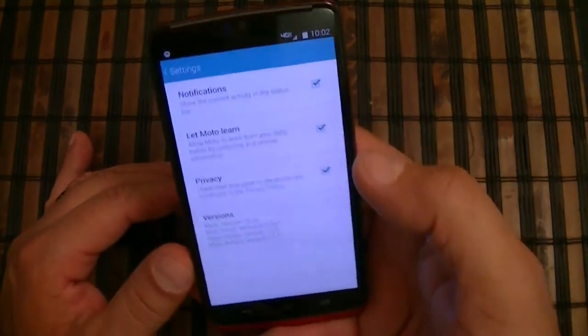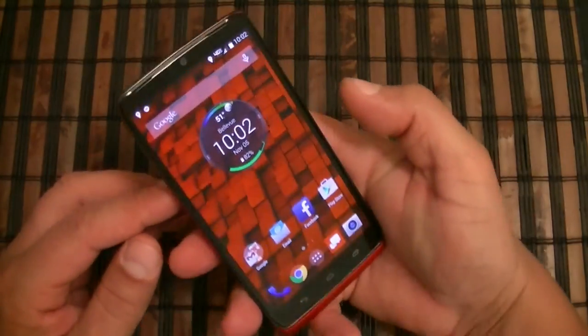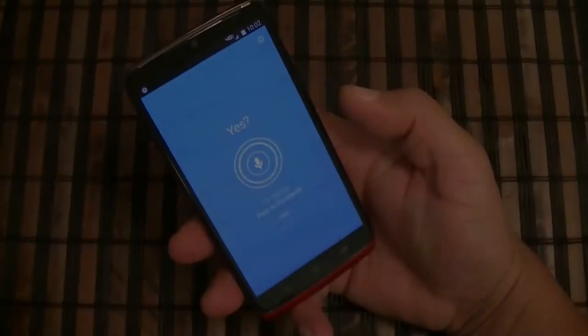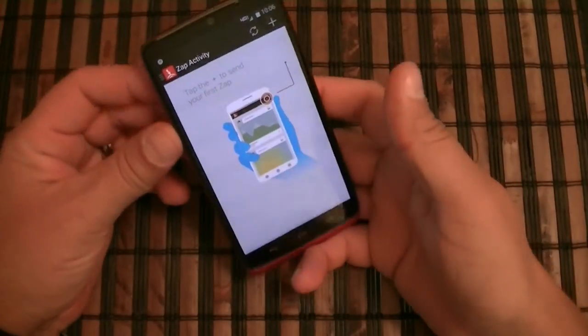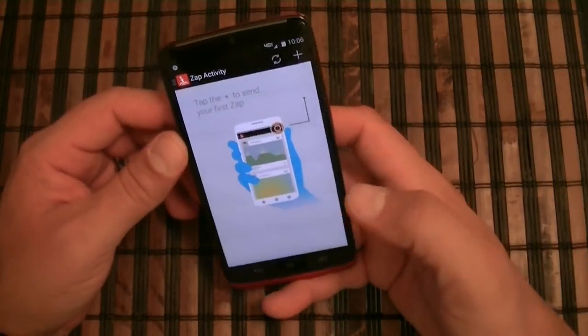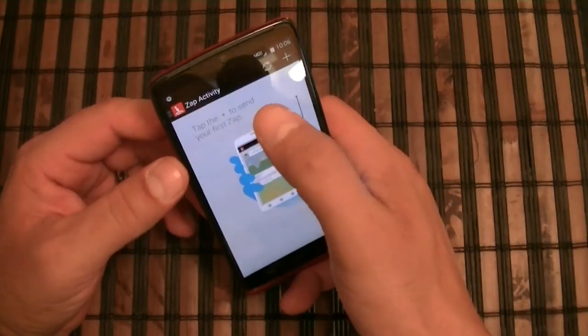And there are some additional settings here. That covers the assistant and the OK Droid Turbo voice feature. Another cool application offered is the Sap activity or Sap application — this lets you share pictures or videos with other people that have the same Sap application.